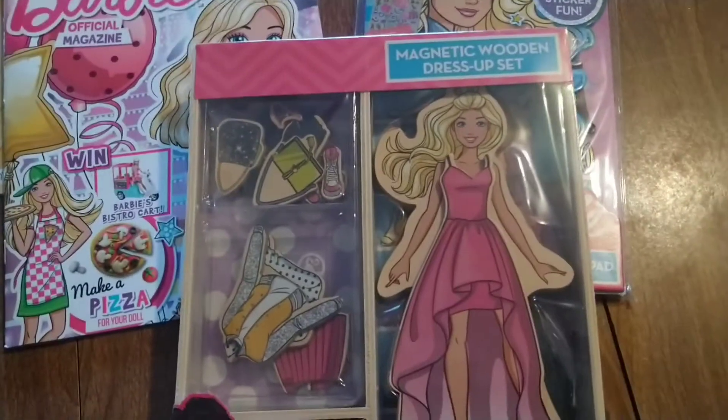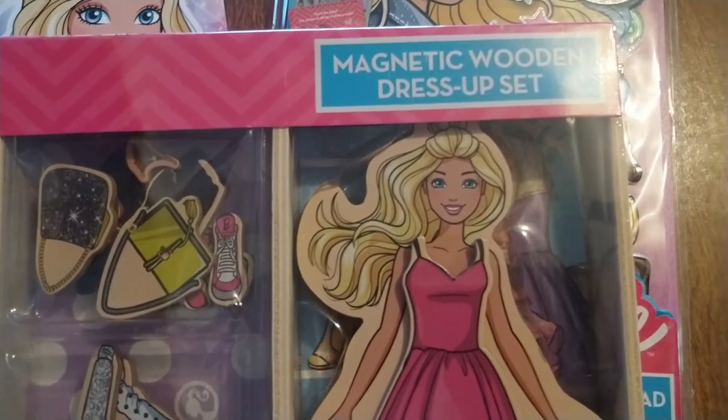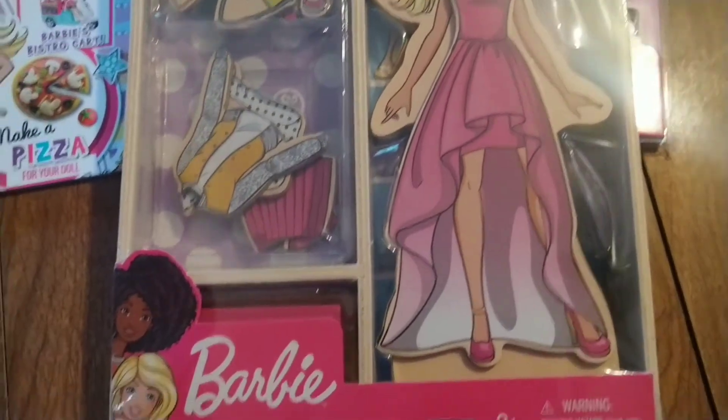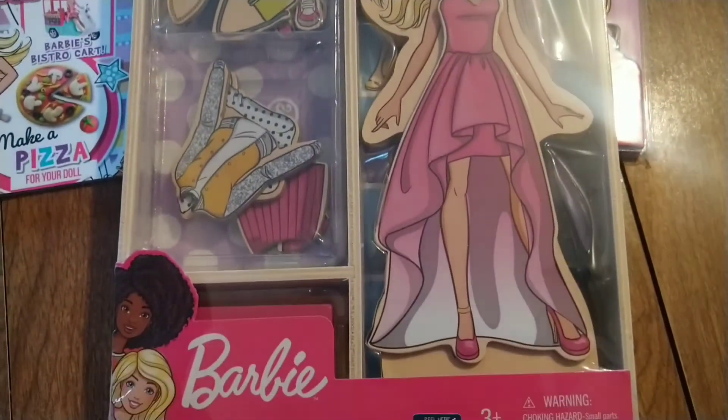And also I picked up this cute magnet wood dress-up set. Very cute. Fashion!